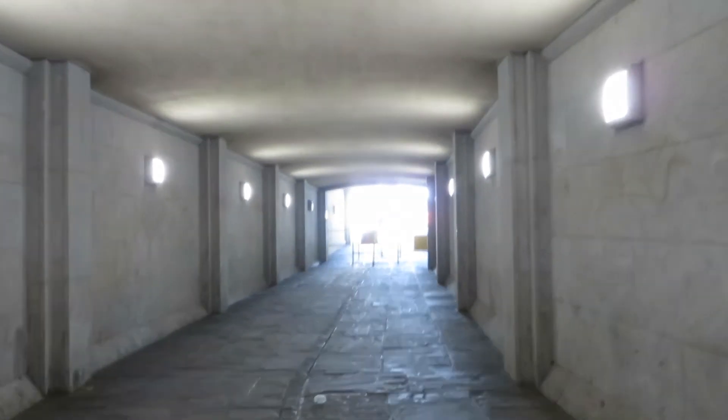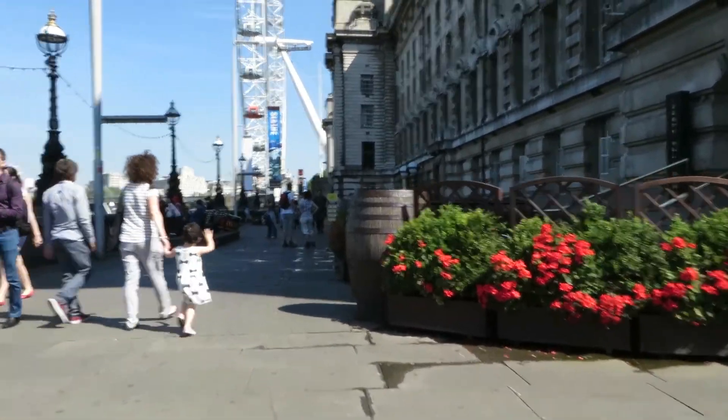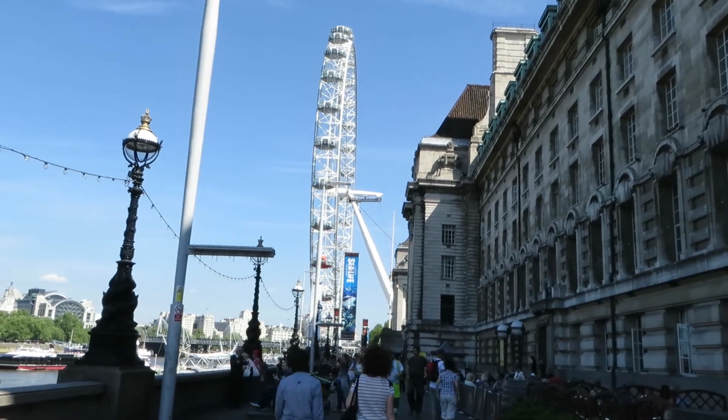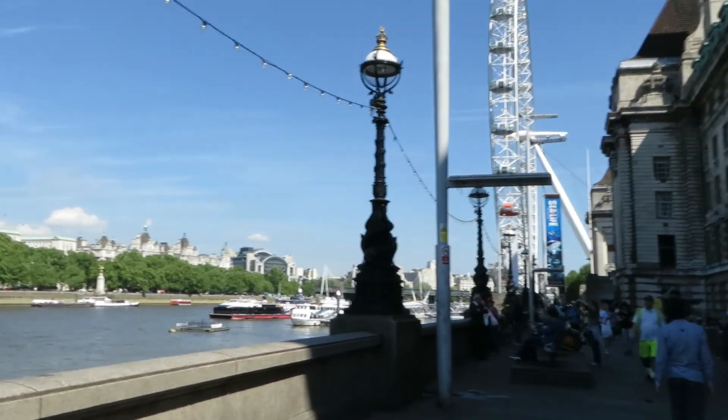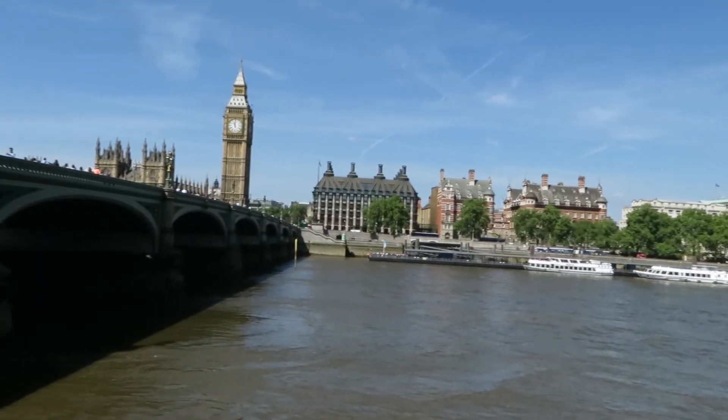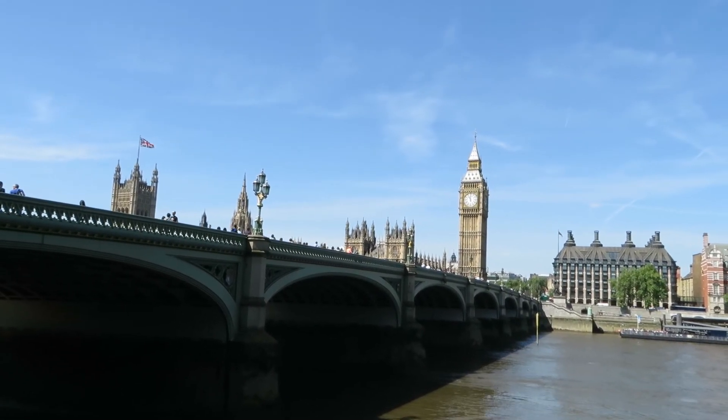Underneath Westminster Bridge now. There's the London Eye, as you can see from the side. And there we have Big Ben — you can see it clearly from here.